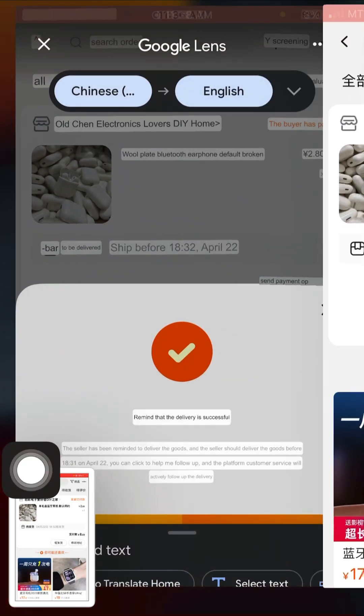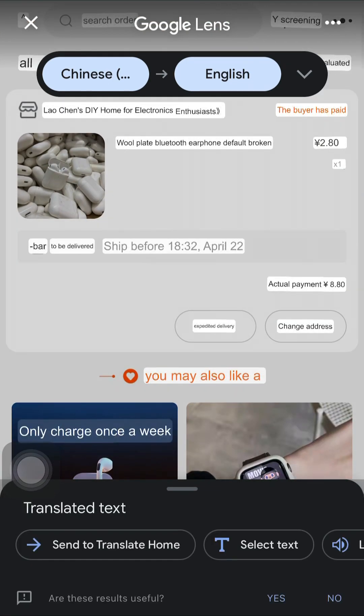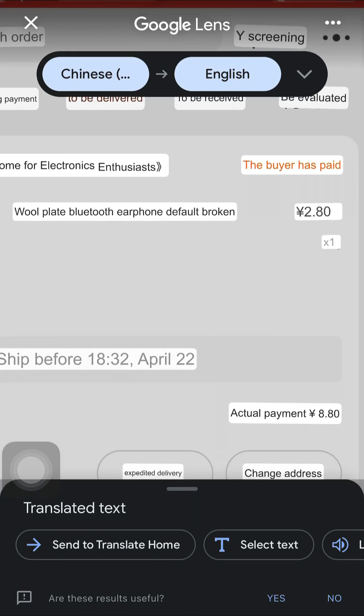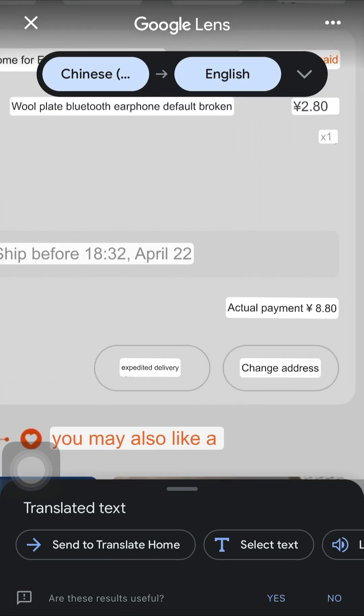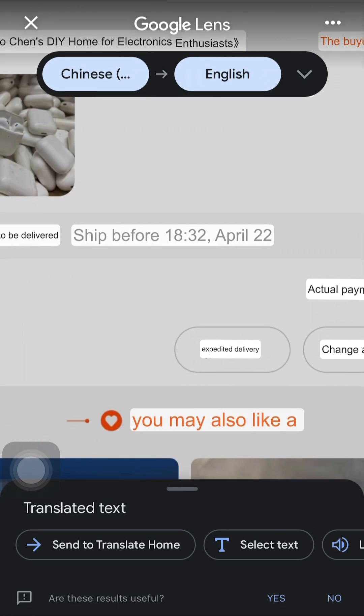Come to Google Translate here and translate this. You can see the first option here — it shows that the buyer has already paid. This simply means I've already made this payment. Under here we have 'change address' and before it we have an expected delivery date. This is what we are going to make use of — we want to remind this seller to ship this item on time.